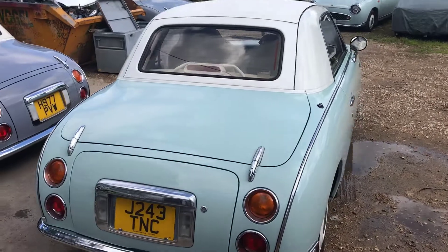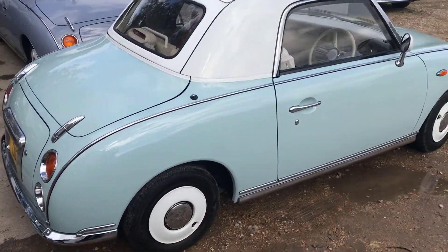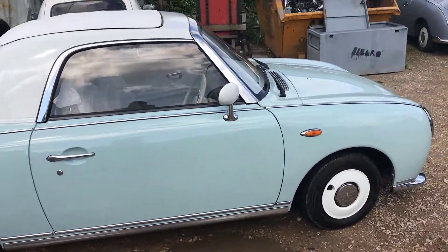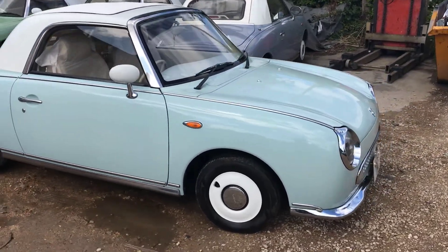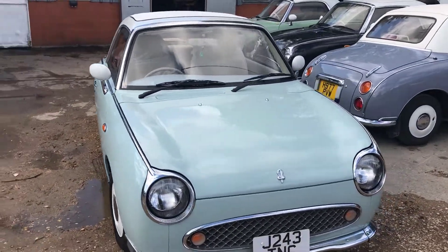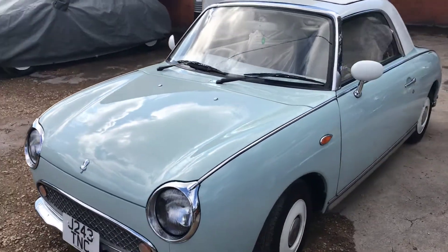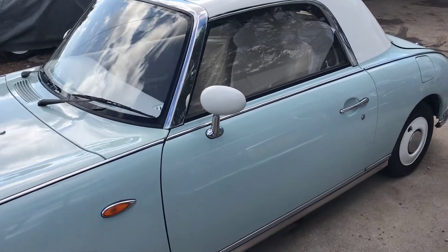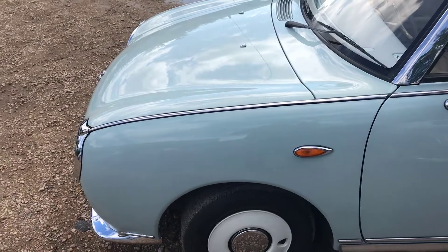This is a video of J243TNC, a car we restored about two years ago. We stripped the car down and completely rebuilt it from a rolling restoration. You can see the condition — it's held up really well. The car's been really looked after over those few years and all the servicing has been done here. There's not very much wear and tear to the car, but I'll go through that in a minute.